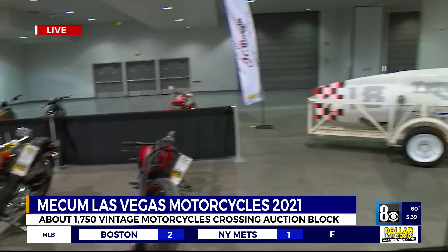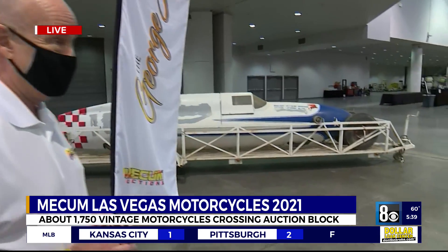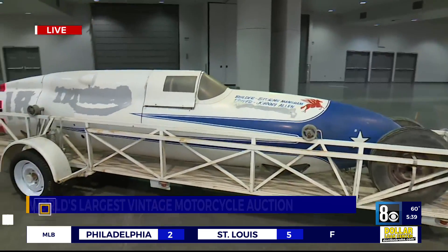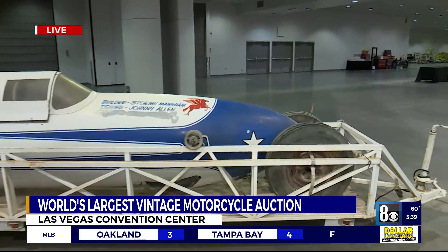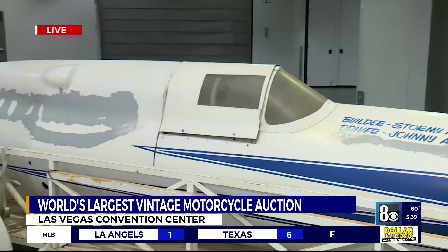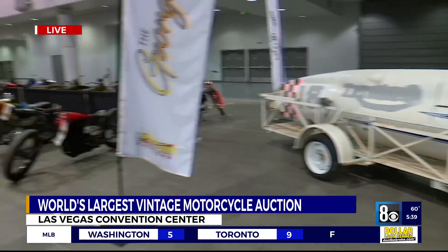And then we go to the one-of-a-kind motorcycles you always see at a Mecham Motorcycle Auction, like the Big John Streamliner behind us here. Even though it looks like an airplane, it's technically a motorcycle because it's on two wheels. It was a Bonneville Salt Flats racer — this particular Big John Streamliner was clocked at over 300 miles an hour on the Bonneville Salt Flats in an unofficial timing. That's one of the things going through the auction block today.